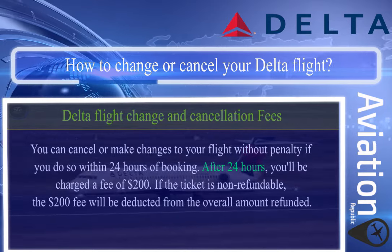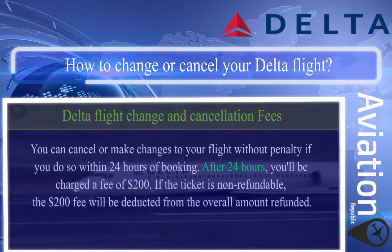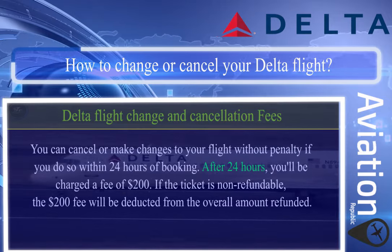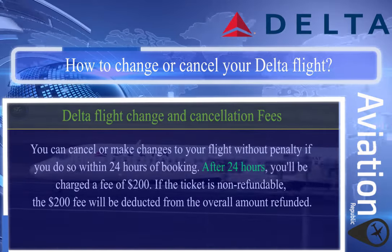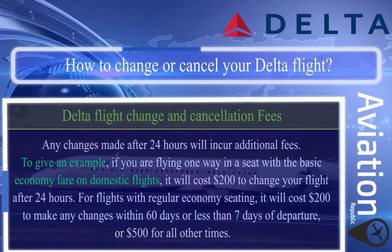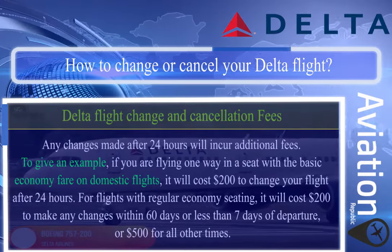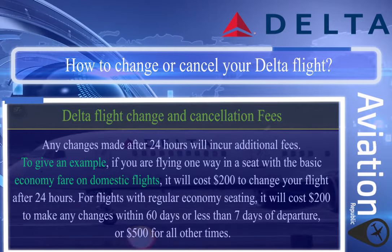Delta flight change and cancellation fees: you can cancel or make changes to your flight without penalty if you do so within 24 hours of booking. After 24 hours, you'll be charged a fee of $200 if the ticket is non-refundable — the $200 fee will be deducted from the overall amount refunded. For example, if you are flying one way in a basic economy fare seat on domestic flights, it will cost $200 to change your flight after 24 hours.